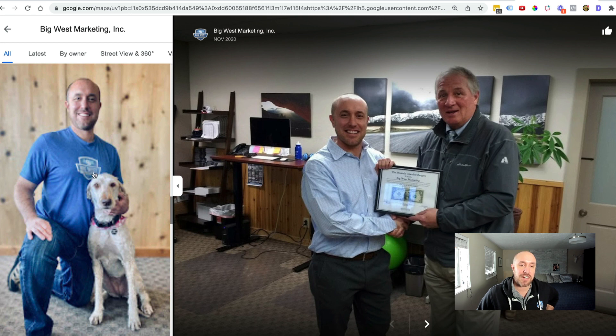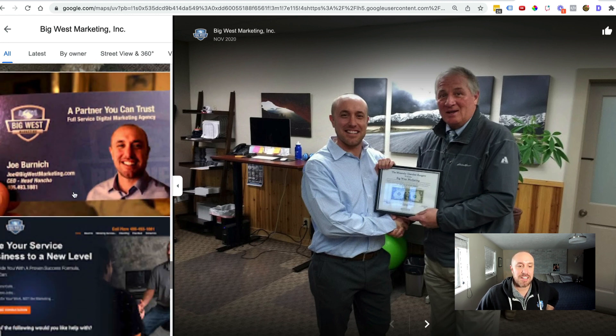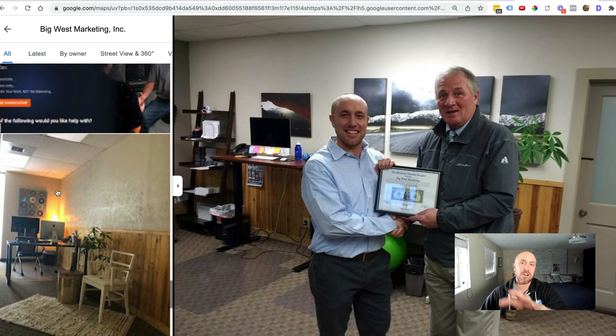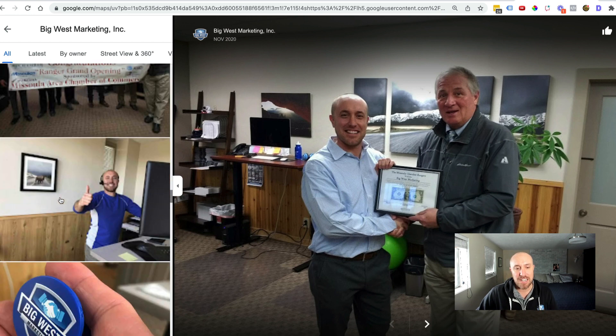You're going to see a lot of these pictures. There's a picture of the logo on my t-shirt, a picture of the logo on my hat. All these pictures are taken in the city that I am registered with — they're taken in Missoula, Montana. Google's matching all this information: Big West Marketing, Big West Marketing's logo, and the location that the photo was uploaded, which is Missoula.